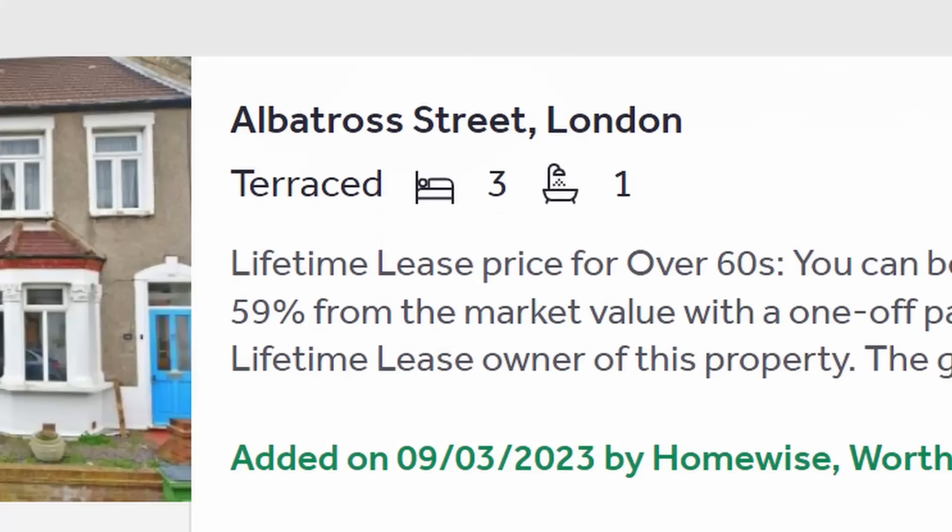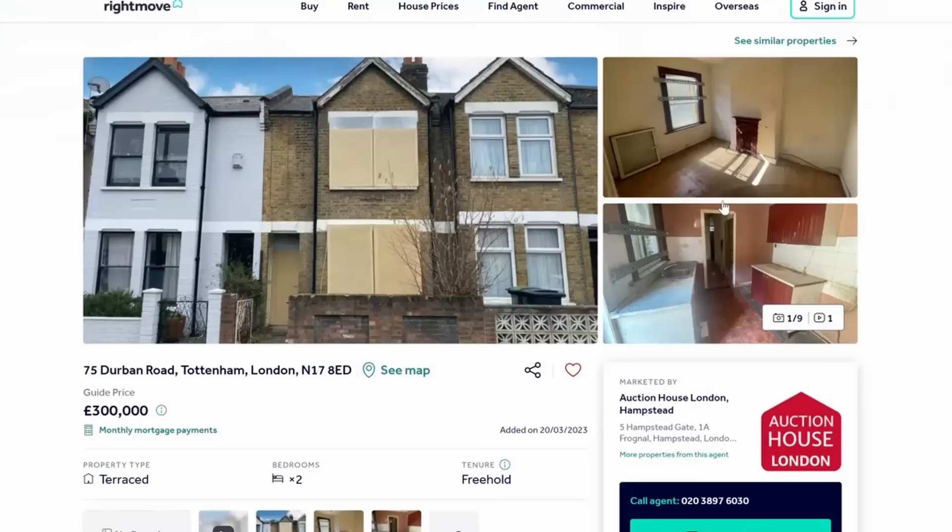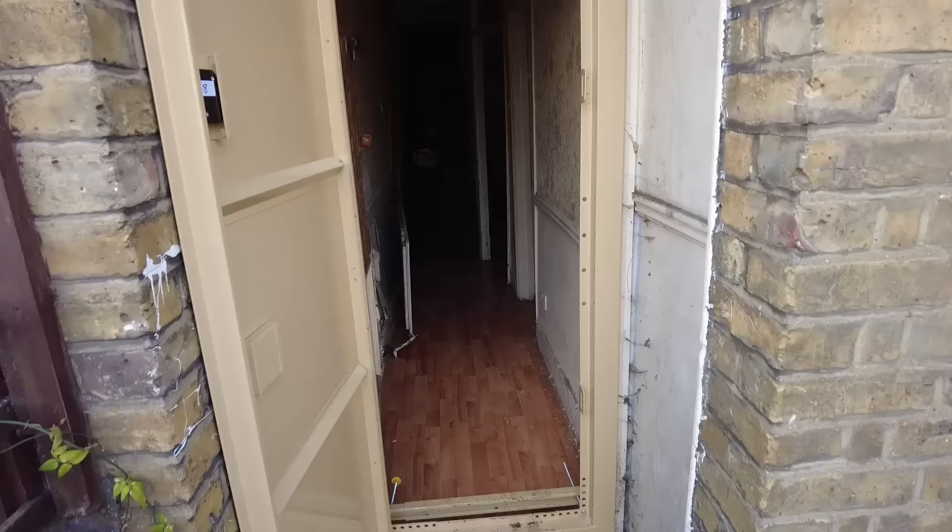I got chatting to the next-door neighbour, who said this has been boarded up with no one in it for years. I asked what he thought his house was worth next door — he wasn't sure, but said one just across the road, similar size, went for £500,000 recently. Also worth noting: I filtered out leasehold houses and any restricted properties from my search, so these are just some of the cheapest freehold houses on the market right now. The listing shows it on for £300,000 at auction. Let's get inside.